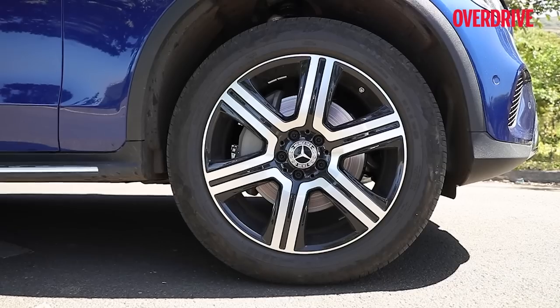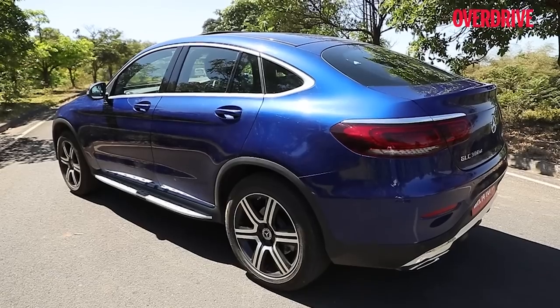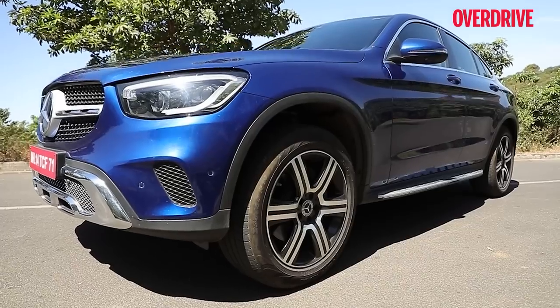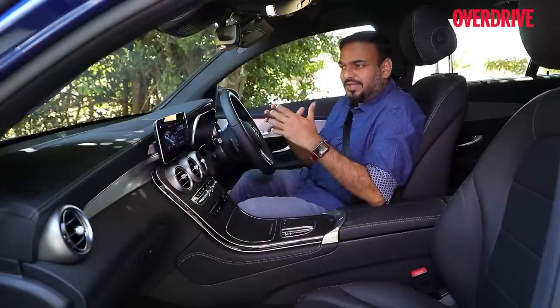The car rides on 19-inch wheels with a chunkier five-spoke design. The shade of blue you see here is exclusive to the coupe, but personally I'd choose the Haysynth red or Mojave silver. The exterior color options are more or less similar to the crossover, but the cabin trim options are much wider.